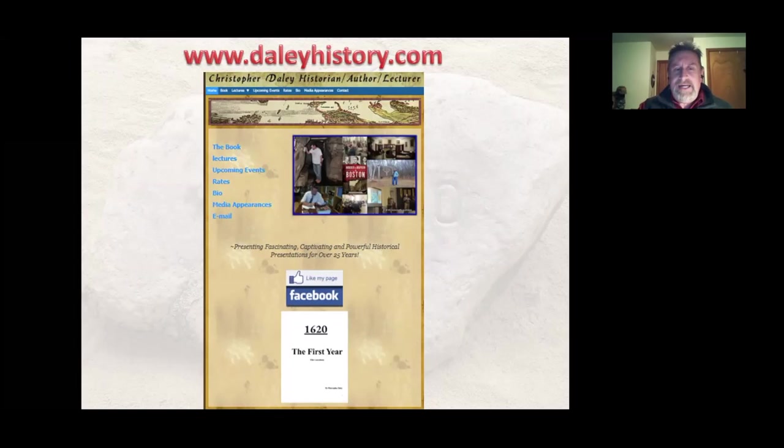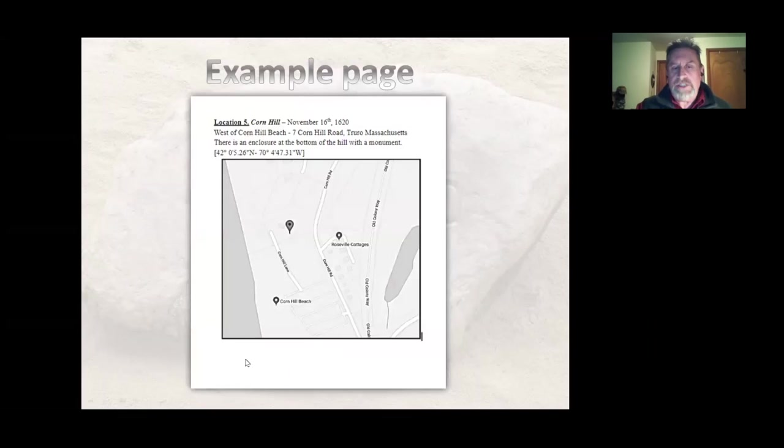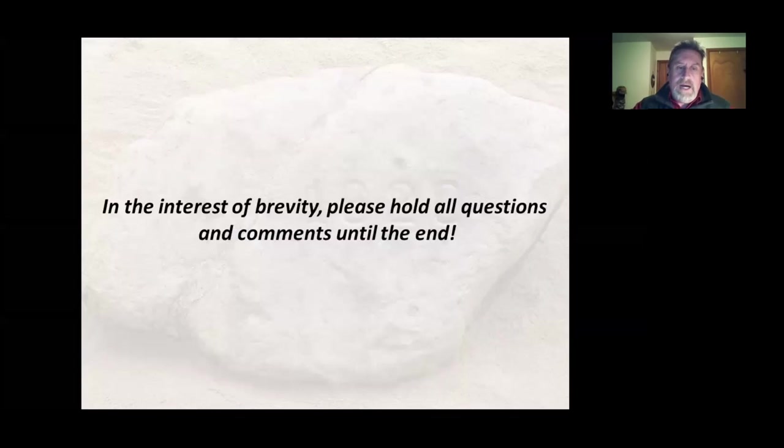What you're looking at is my website. I know I'm not the best web designer, but if you go to my home page at dailyhistory.com, you'll see a little booklet that you can download — it's a Google Doc. This lecture is not just a historical lecture; it's also a geographical and topographical lecture, and this booklet is a guide to all the sites you're going to be hearing about. You can go to these places — it costs nothing. Just go on my website and download it at dailyhistory.com.